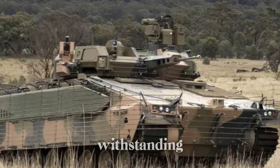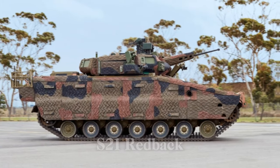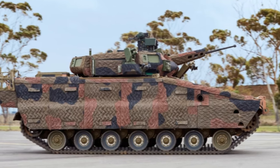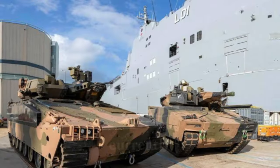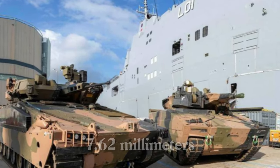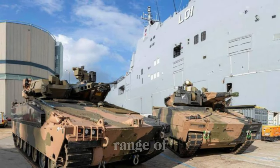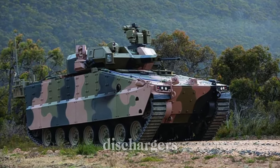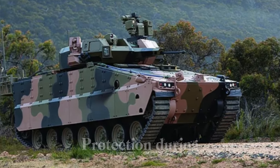A distinct highlight of the AS-21 Redback is its 360-degree traversable turret, which allows the vehicle to engage threats from any direction effectively. The Redback is armed with a 40mm autocannon and a 7.62mm coaxial machine gun, providing versatile firepower suitable for a range of combat scenarios. Additionally, the turret houses up to 10 smoke grenade dischargers, five on each side, to create smoke screens for enhanced protection during operations.